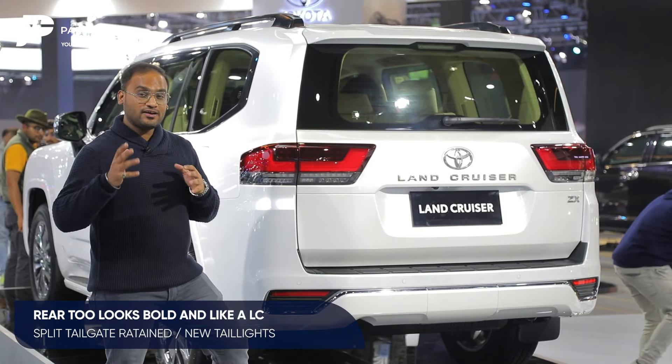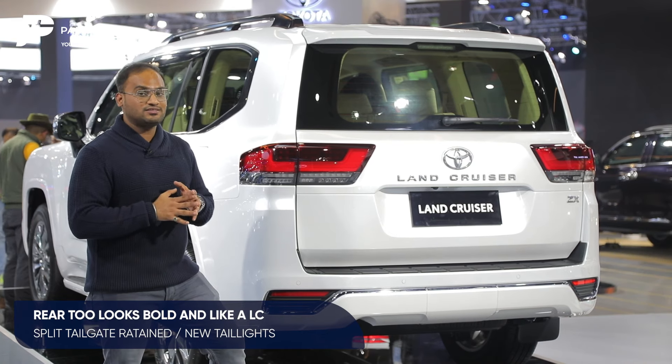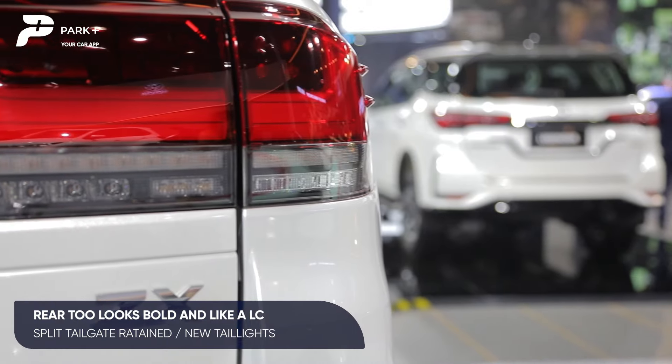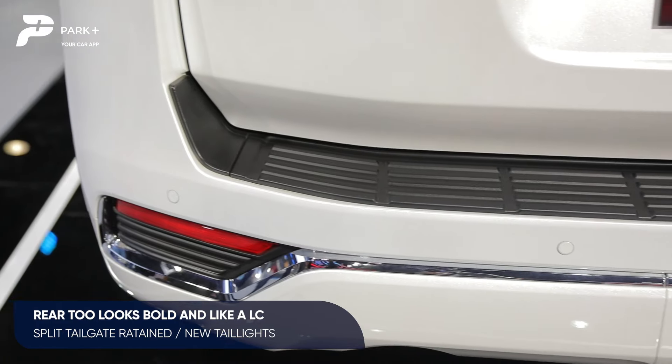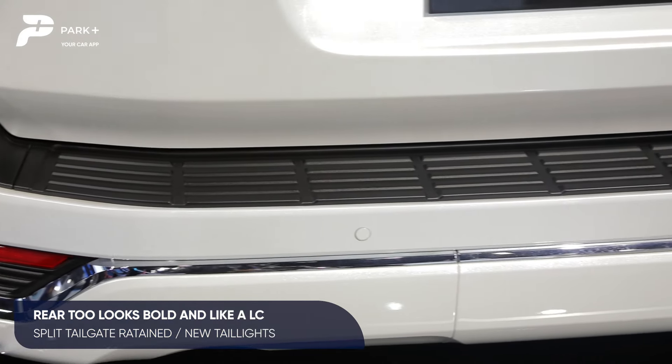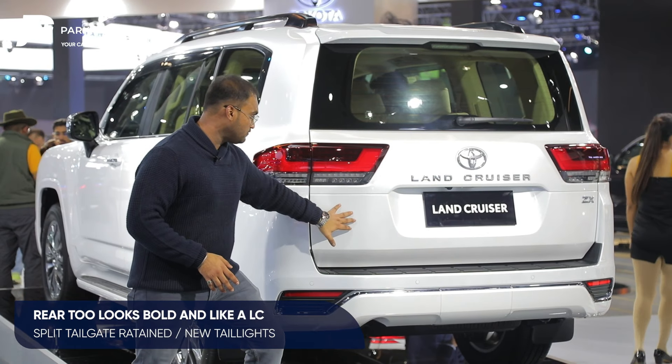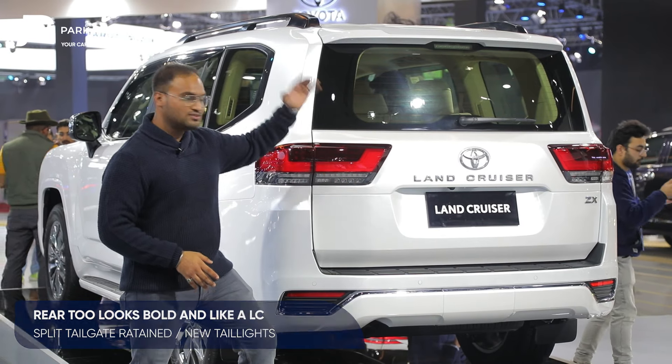The rear end of the car will remind you even more of the previous generation Land Cruiser — a very flat design for the tailgate, wrap-around tail lights, and a very subtle use of tone on the bumper that looks good. It has the typical essence of the Land Cruiser intact, and you get a split tailgate setup here: the lower section folds down while the upper section goes up.